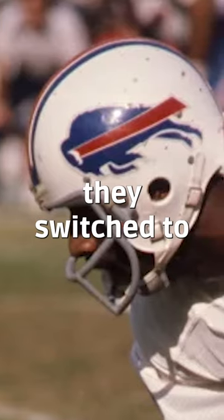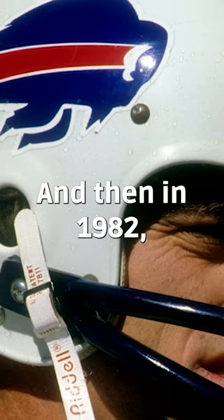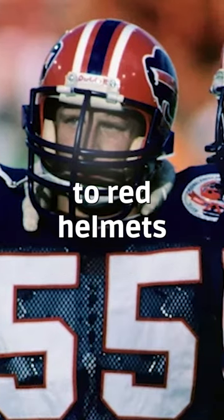But in 1974, they switched to the charging buffalo. And then in 1982, they went way out on the limb and made the detail bigger. In 1984, they switched from white helmets to red helmets.